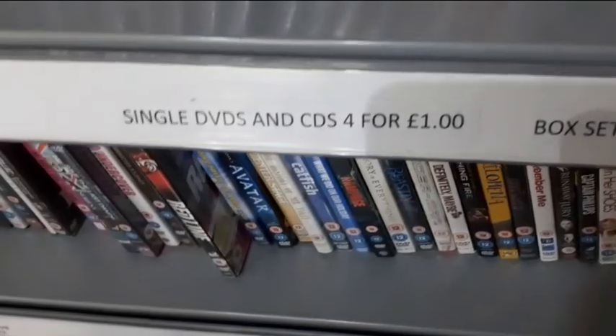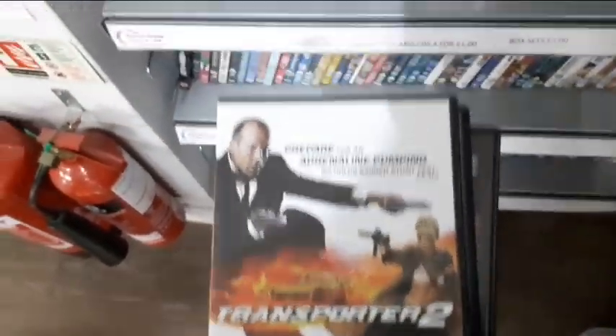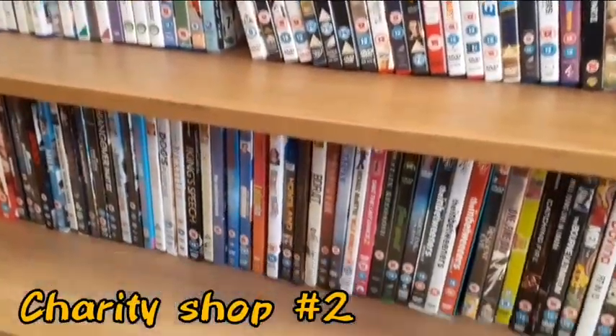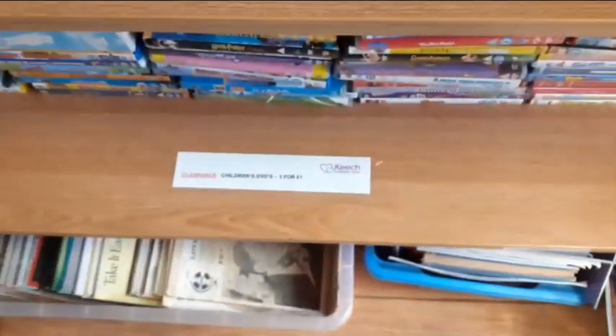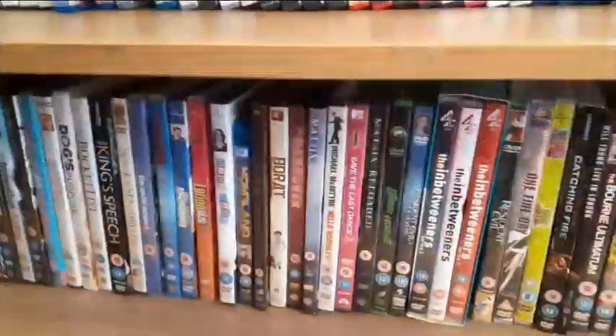Fantastic haul from this charity shop - all four movies for just one pound. Now in the second charity shop they have a whole bunch of nothing but movies and the prices are amazing. Children's DVDs are three for a pound and adult ones are one pound.